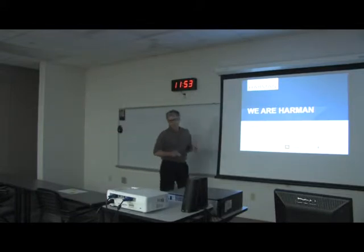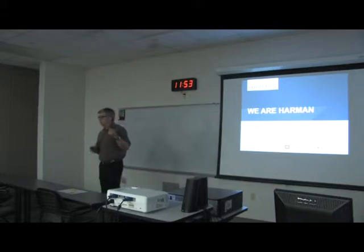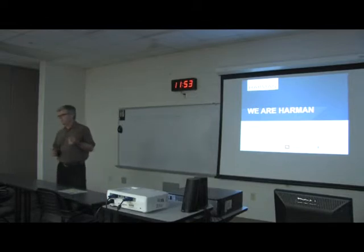My name is Steve Wolf. I'm an engineering manager in Franklin, and I'm recently in that position, although I've worked for Harmon for 10 years. For the bulk of that time I was a test engineer, and we recently had some changes in staff and I became the engineering manager. I've got two presentations today: the first is about the corporation in general, and the second focuses on the Franklin facility and what we do there.